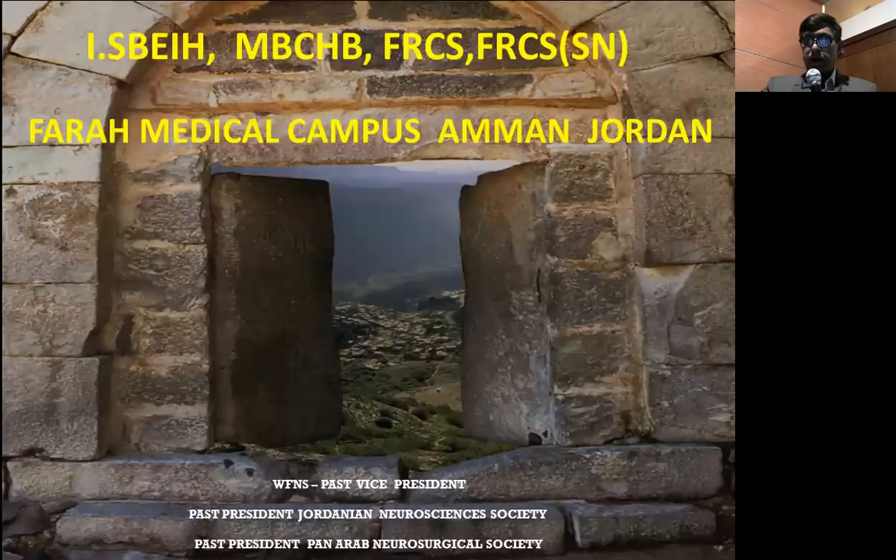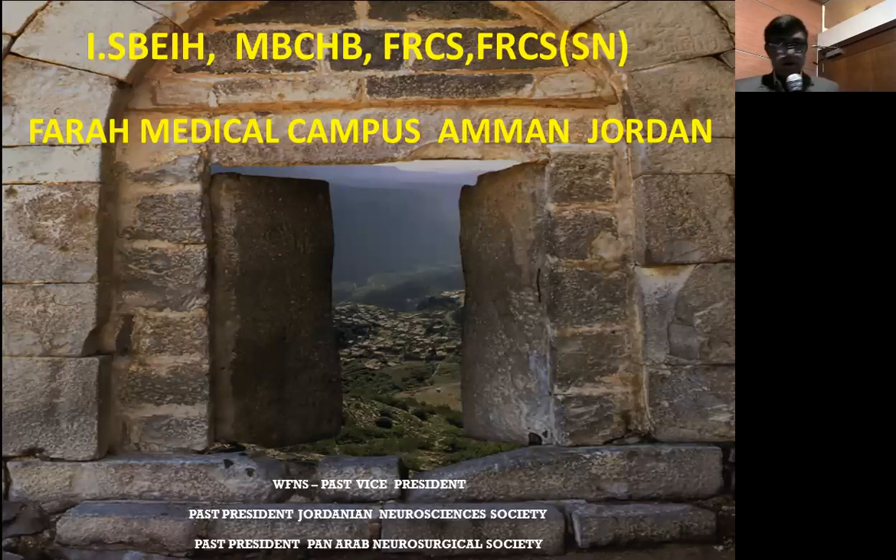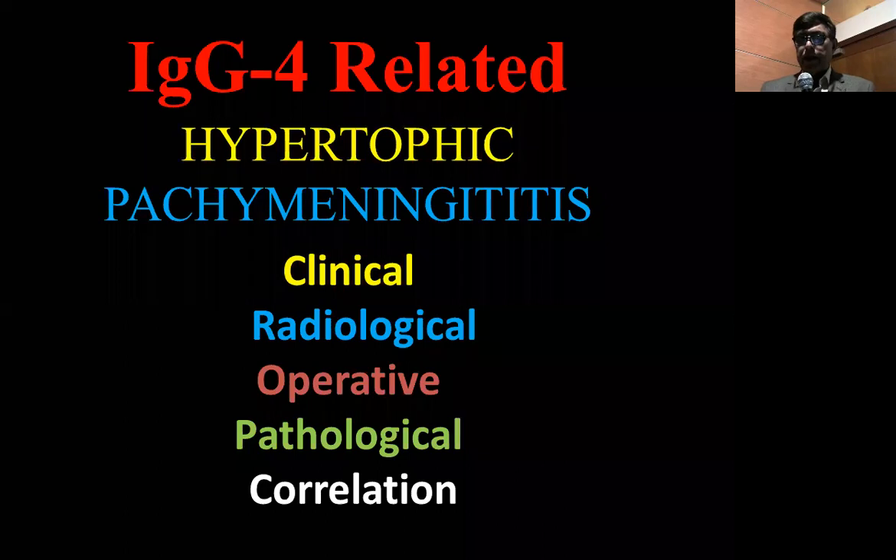Good evening. My name is Abraham Soeyah, I'm a neurosurgeon and we are transmitting live from Amman Farah Medical Campus. The back of the slide shows one of the villages in Jordan — a window opening in one of the villages in Jordan. The topic for today is IgG4-related hypertrophic pachymeningitis, covering the clinical, radiological, operative, and pathological correlation.